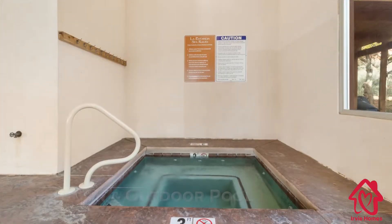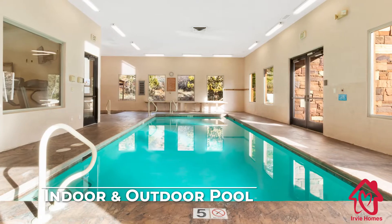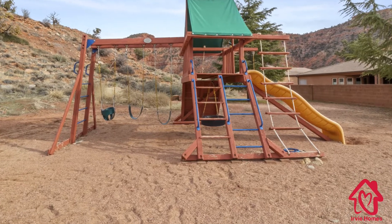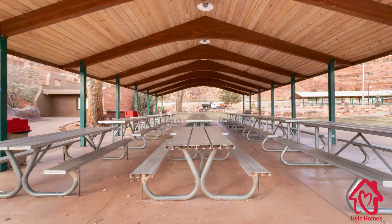Inside the clubhouse is a heated pool and jacuzzi spa, open year-round, and an outdoor pool available in the summer months. Outside the clubhouse are picnic tables, a children's playground area, a fire pit, a covered entertainment area, and a large parking area.